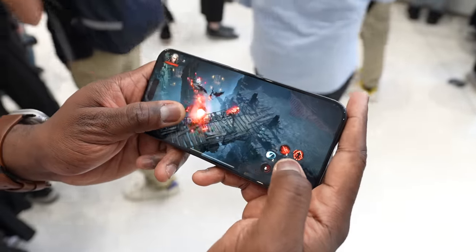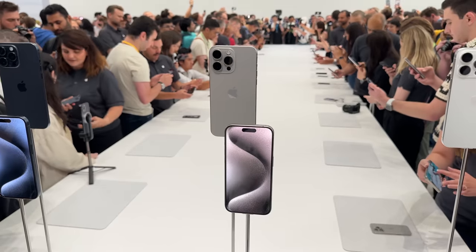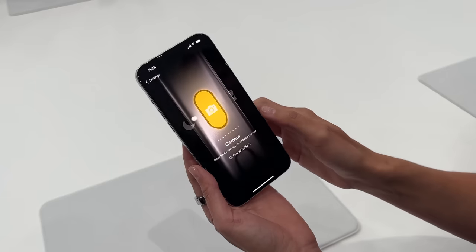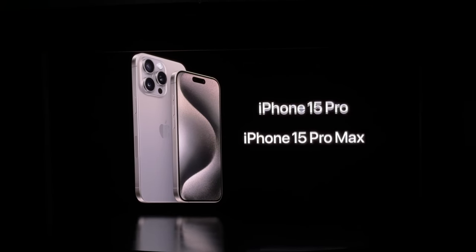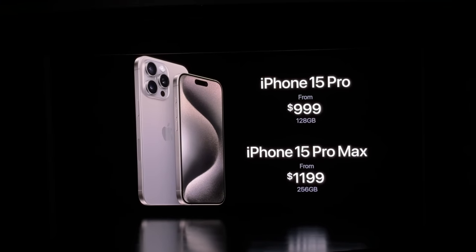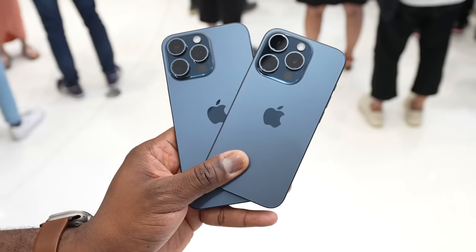So honestly, the iPhone 15 Pro and Pro Max are the two devices that I think everyone would want to pick up. Pricing starts at $999 for the iPhone 15 Pro and $1,199 for the Pro Max, and the Pro Max starts at 256 gigabytes. So what do you think about the iPhone 15 Pro and Pro Max? Leave your thoughts down below, don't forget to like, share, and subscribe — and always enjoy your entertainment.